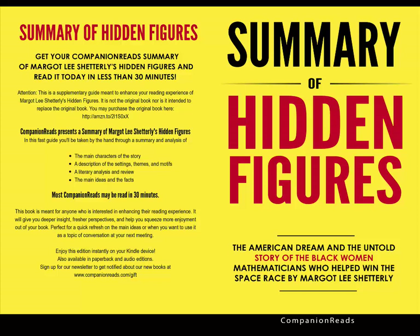Shetterly ambitiously organizes each chapter around a central theme while also following a loose chronological timeline. Many of the chapter titles also have a double meaning. For example, Chapter 11 is titled 'The Area Rule.' This title refers to both an aviation term explained in the chapter and the rule of segregated bathrooms at Langley that causes Mary Jackson so much embarrassment. Most chapters follow each other chronologically, but many contain a shift in time where the author explains previous events in the subjects' lives or in history.